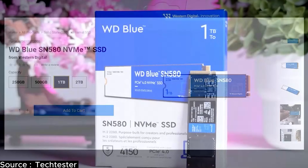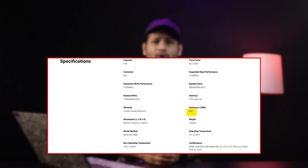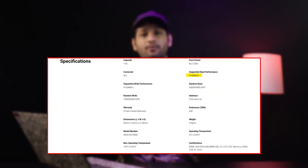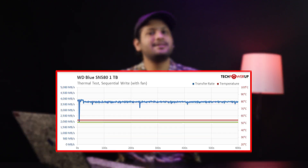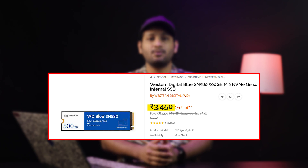Another recommendation is the Western Digital Blue SN580 Gen 4, available in 500GB or 1TB. Rated for 300 TBW for the 500GB model and 600 TBW for the 1TB model, with a 5-year warranty on both. Sequential reads and writes both clocked at 4,100 MB/s — great for office workloads, casual use, and even heavy workloads. It reached 79 degrees Celsius under heavy continuous writes during testing. While it throttled performance to stay below 80 degrees, it performed flawlessly during light office workloads without a heat sink.